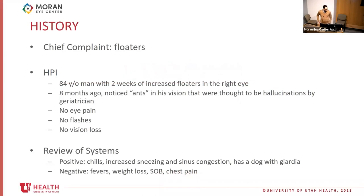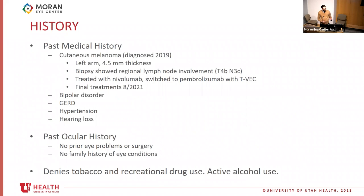I'm presenting an 84-year-old gentleman with two weeks of increased floaters in the right eye. Initially, eight months ago, he noticed what he described as ants in his vision. His geriatrician thought these were hallucinations and adjusted his psychiatric medications, but it didn't work. No pain, no flashes, no vision loss. Review of systems was positive for sneezing, congestion, and he has a dog at home with Giardia. His medical history was notable for cutaneous melanoma diagnosed in 2019, left arm with regional lymph node involvement. He was treated with nivolumab, switched to pembrolizumab, and stopped treatments in August 2021. He also has a history of bipolar disorder.